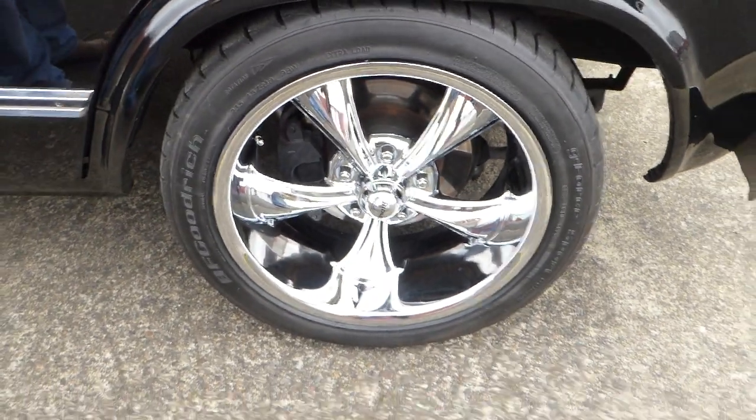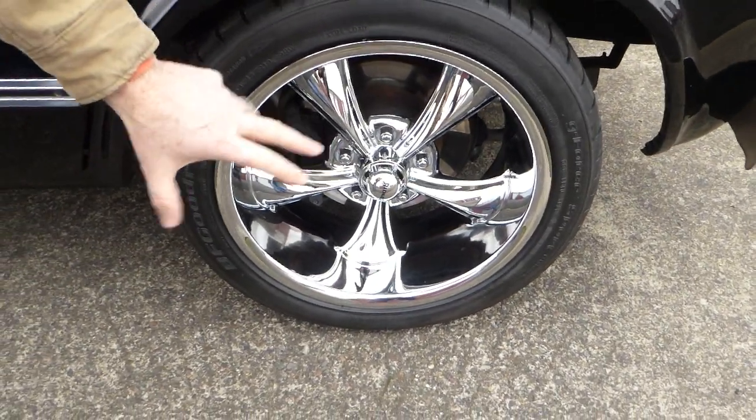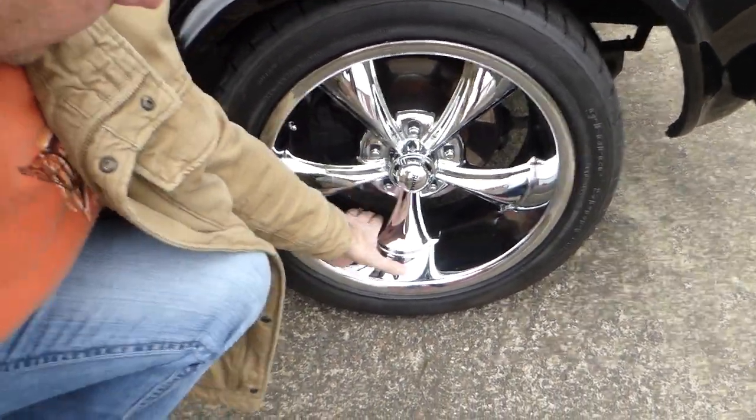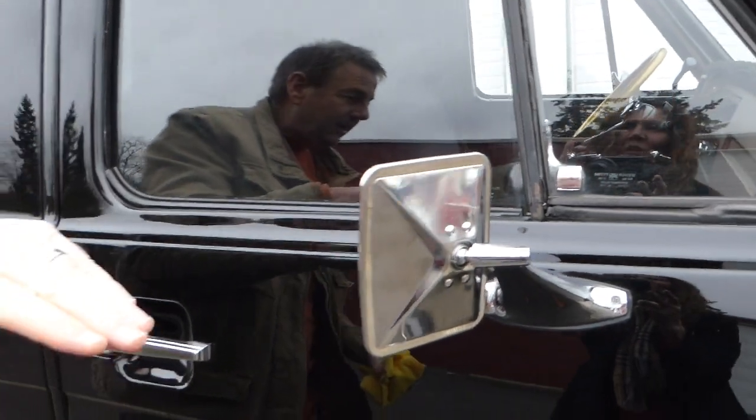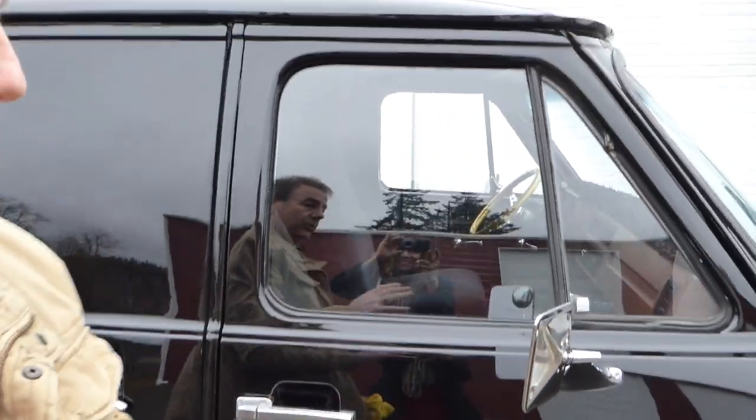The wheels are 18-inch Riddler chrome wheels, and the chrome goes all the way through. We've got new 18-inch radials on the front. On the back, they are 20s — 20-inch tires. And it has just a little bit of a hot rod rake, which gives it a very cool look.